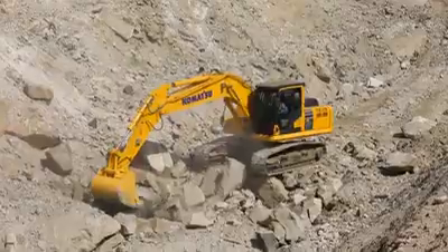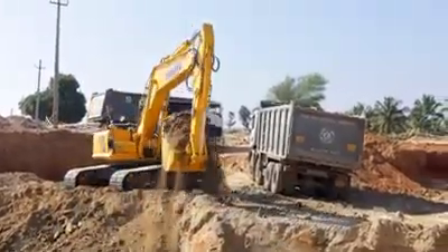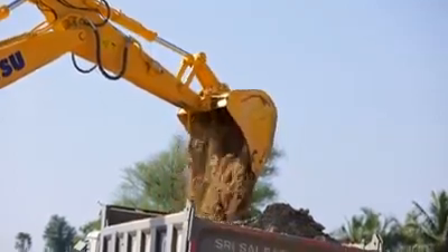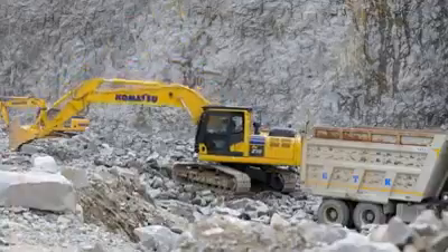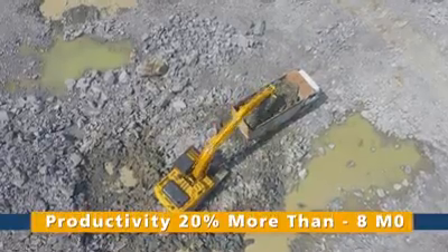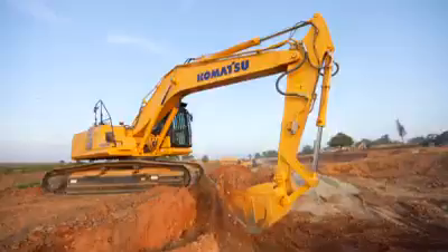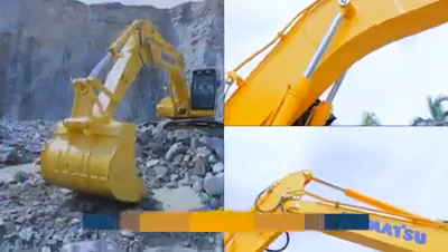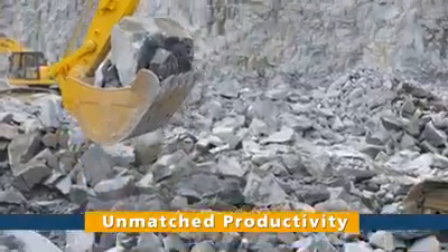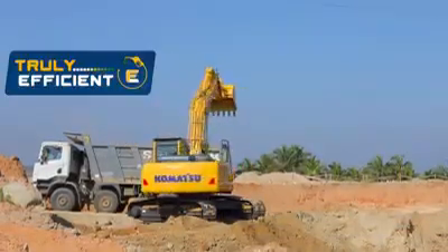Whether it is a stone quarry, granite mine, irrigation project, or any other application, the Komatsu PC-210-10M0 is designed to deliver the right force and productivity at the most optimum fuel consumption. This truly efficient machine in the 22-ton class has been designed for Indian conditions, making it more productive, more reliable, and more efficient — giving you complete peace of mind. This is the new PC-210-LC-10M0, built to deliver superior reliability, unmatched productivity, and the lowest fuel consumption in its class.